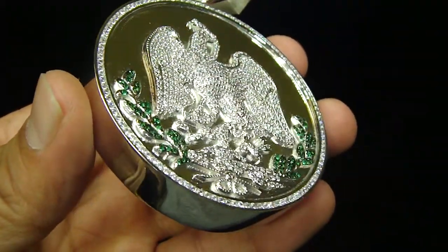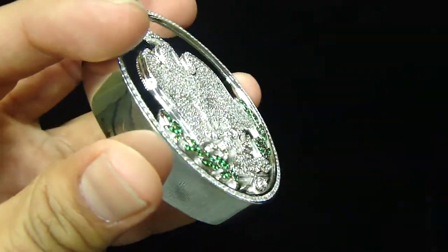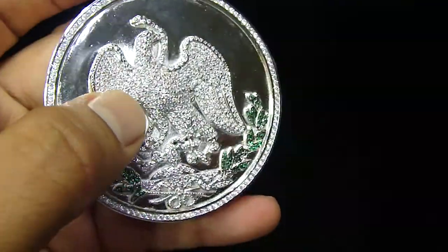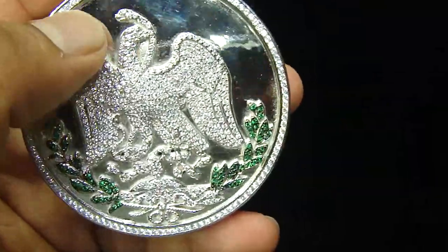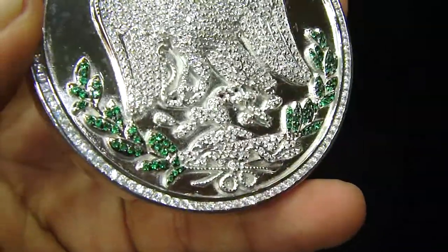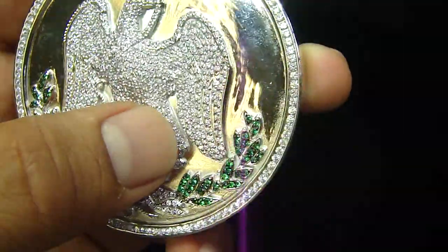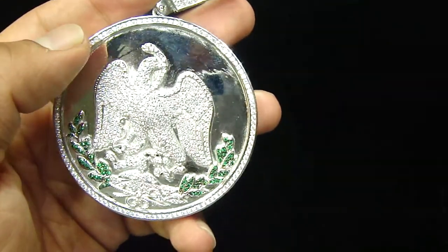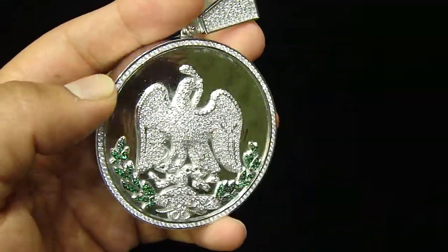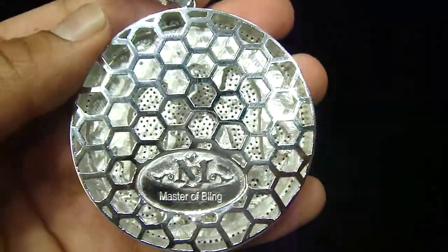This is another custom piece we just designed for a friend of ours. If you see, it's a pretty thick piece right here with the bird coming out, fully iced out, micro setting done, cage bag breathing hole.